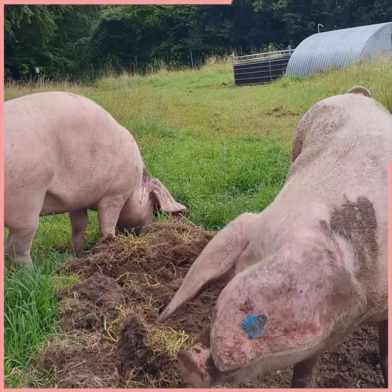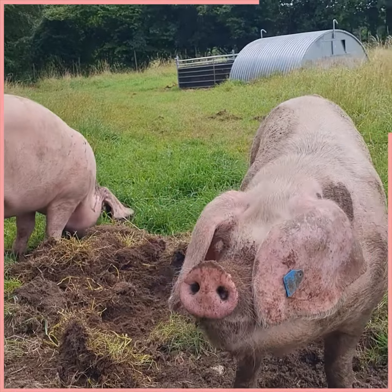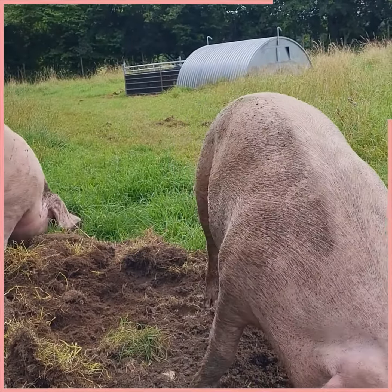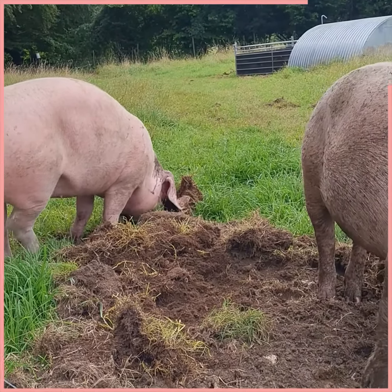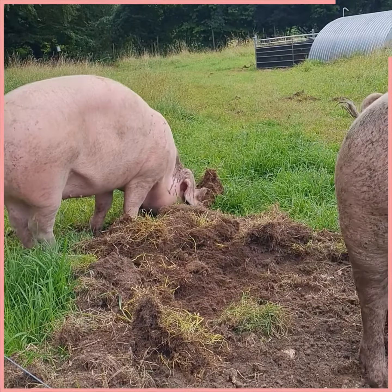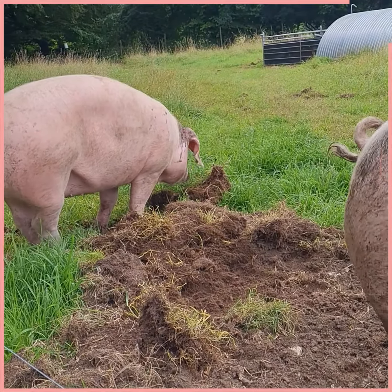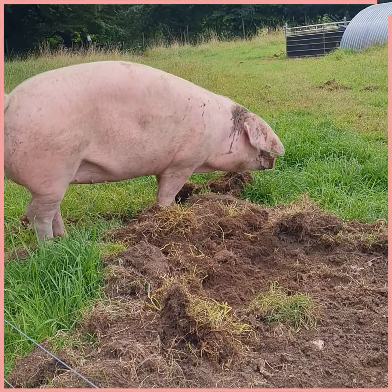They'll have a litter this spring and the litter can grow on to the autumn. Some will be sold for weaners, some will be kept for pork, and some will go on to bacon. As I say, it's the start of the herd. Hopefully if sales go well we can increase and help this endangered breed carry on.